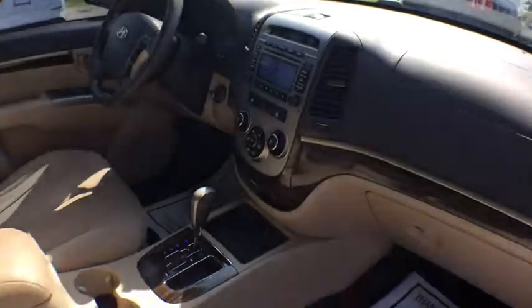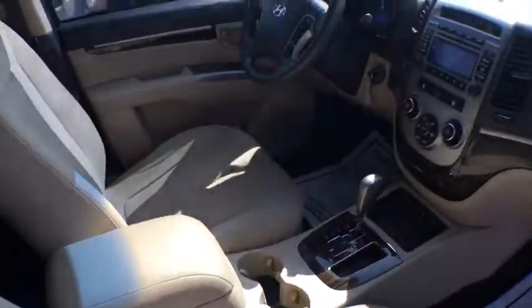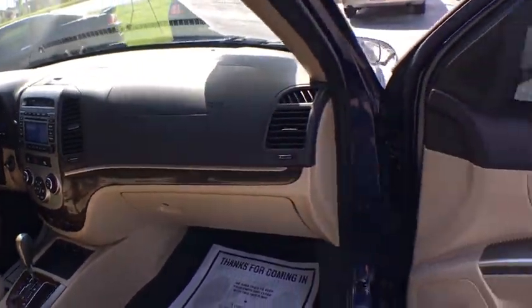Carpeting, ventilated front disc brakes, cloth seat trim, camera package, rear wiper, dual exhaust, compact spare tire, body color door handles, four-piece floor mat set.